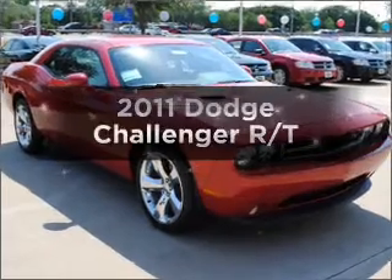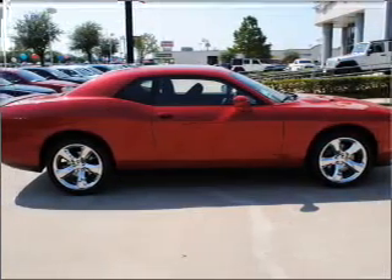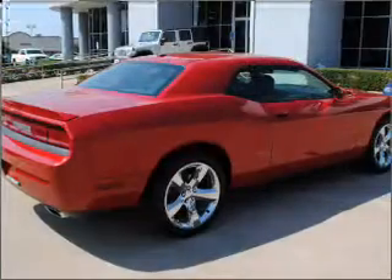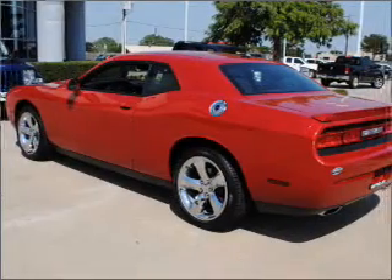Get noticed in this 2011 Dodge Challenger. If you're looking for a first-rate auto, this one could be yours today. With a powerful 8-cylinder engine connected to a smooth-shifting automatic transmission, the anti-lock braking system will keep you safe on the road.